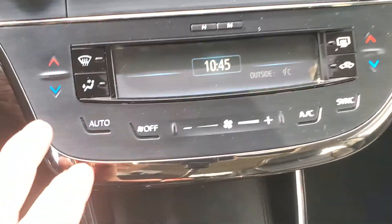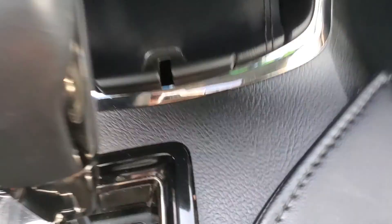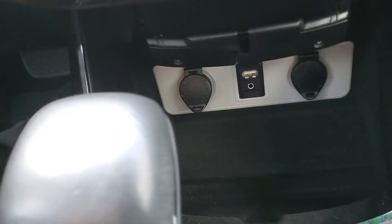Beautiful sound system in here. You've got your dual zone climate control, and down below you've got a bit of storage with a USB and a couple of charging ports down there as well.